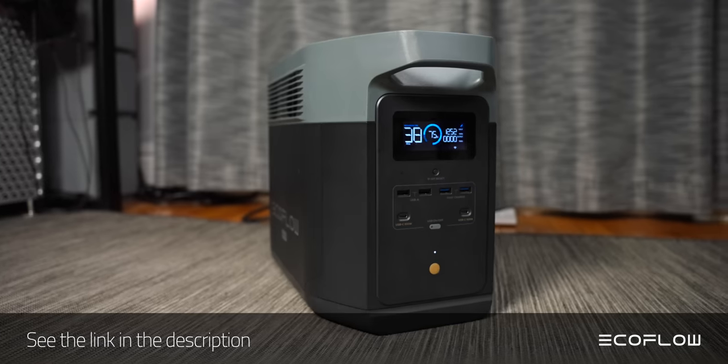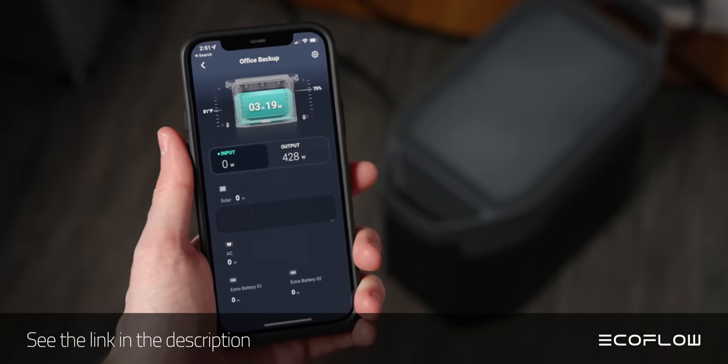But before I get to these heat batteries, there's another type of battery you can get that you're probably familiar with. Today's sponsor, EcoFlow. I'm generally a big fan of EcoFlow's products because of how flexible and drop-dead simple their entire range of products are to use.